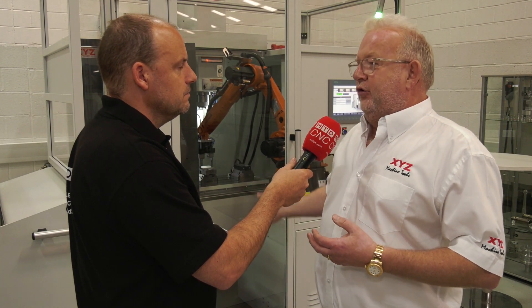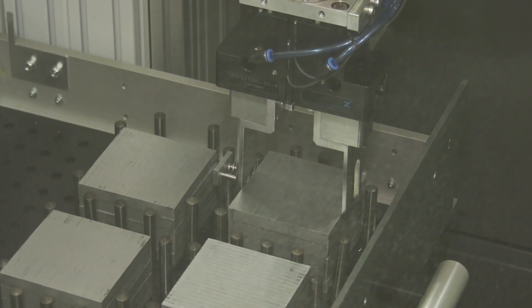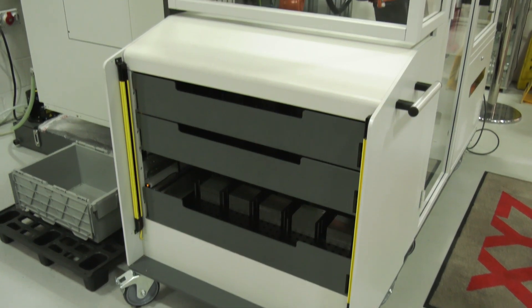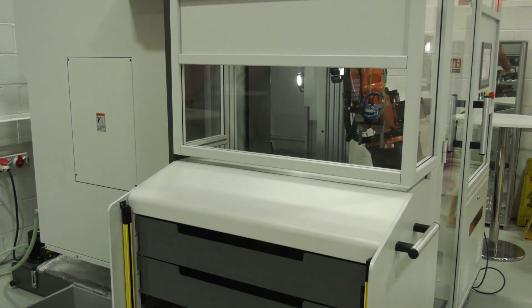The way it works is you tell it the size of billet that you want to machine. It's a drawer system at the moment, and we can link to a conveyor at some stage. We're also going to be able to link to a rotating drawer system — we could probably do that now.